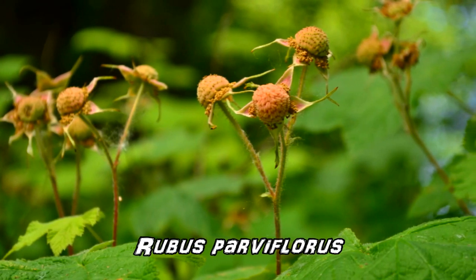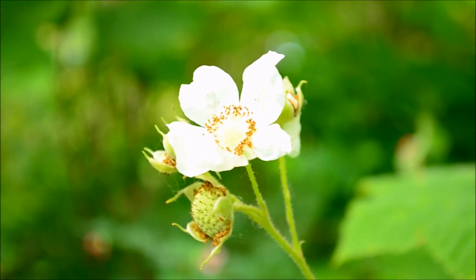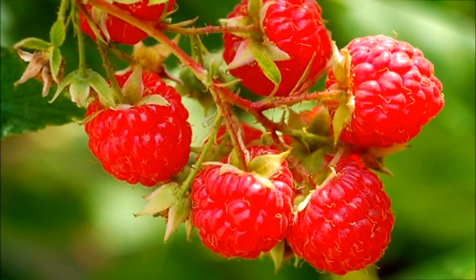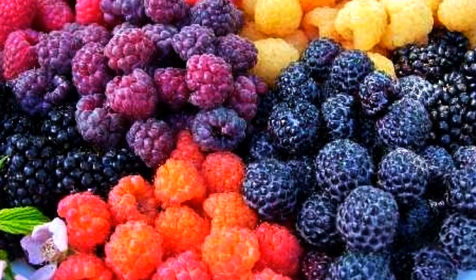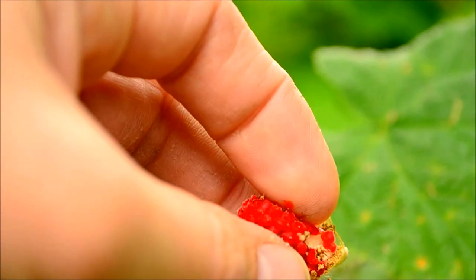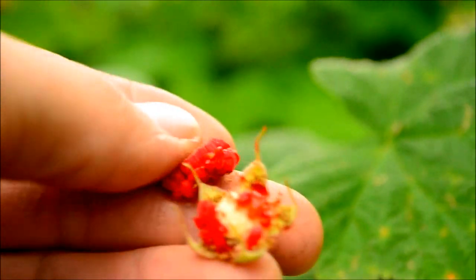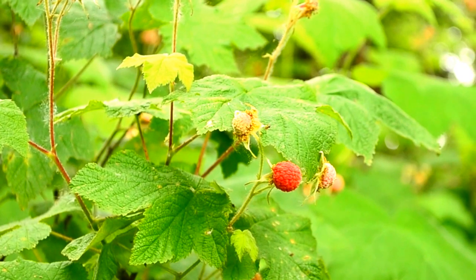Did you know Thimbleberry's real name is Rubus parviflorus? It is in the Rosaceae family and is in the same genus Rubus as raspberry, blackberry, loganberry, and many others. Rubus fruit are an aggregate fruit composed of small individual drupes — each individual is termed a drupelet. In a sense, there are many little berries grouped together to make one large berry.